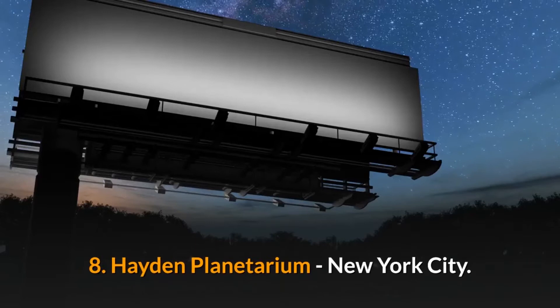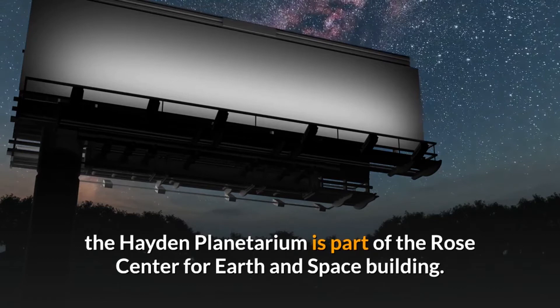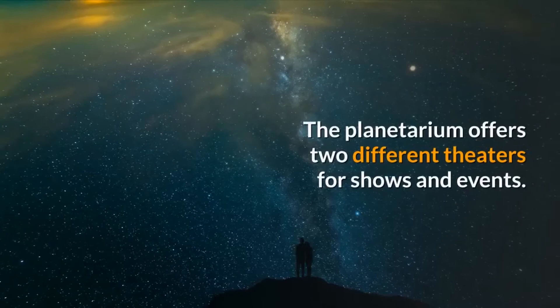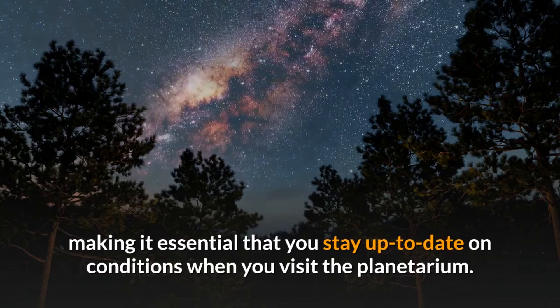Number eight: Hayden Planetarium, New York City. Located in the American Museum of Natural History adjacent to Central Park, the Hayden Planetarium is part of the Rose Center for Earth and Space Building. Operated by the museum's Department of Astrophysics, this massive planetarium features a 2,000-ton and 87-foot diameter sphere. The planetarium offers two different theaters for shows and events. New York City is known for its unpredictable weather that can change on a dime, making it essential that you stay up to date on conditions when you visit.